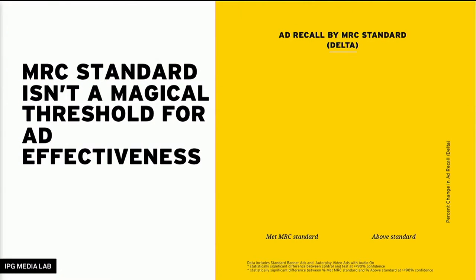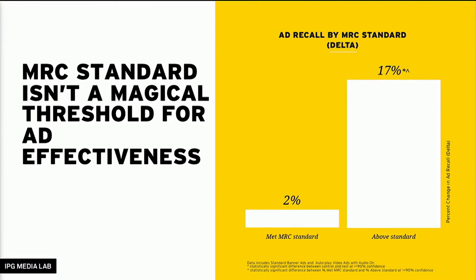I want to point out that there are a couple of slides where I've grouped standard banner ads with video to show the overall impact versus the impact for video specifically. The first key learning is that the MRC standard turns out — shocker — is not some magical threshold for ad effectiveness. When we looked at ads that simply met the bare minimum standard, they actually didn't have any impact at all. Nobody really recalled them. That's the 2% down there — there's no statistical change in ad recall.